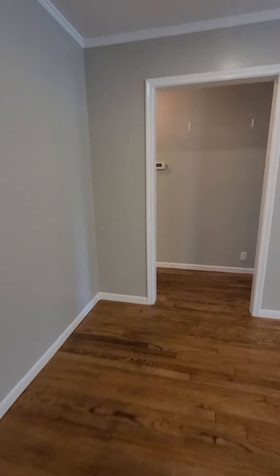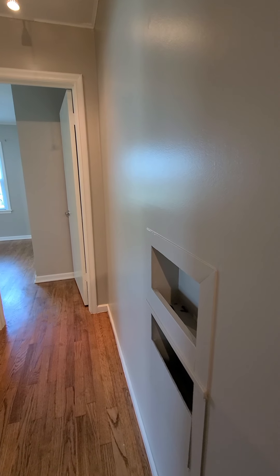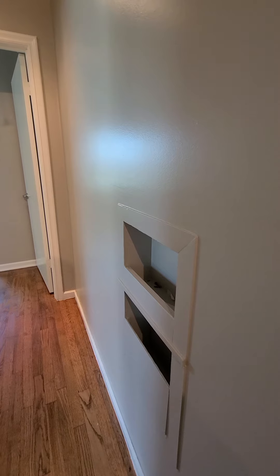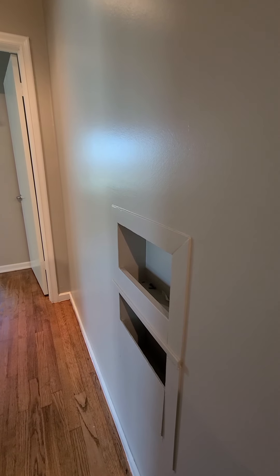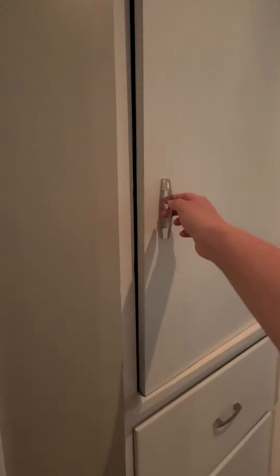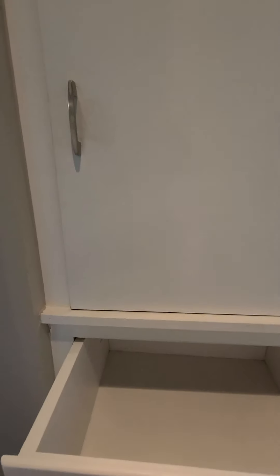On this side of the home are the other bedrooms. There are three on this side. As you walk down the hall you see some blasts from the past — there's a cubby area for your phone or maybe magazines, and then you have a built-in cabinet and drawers for linens.